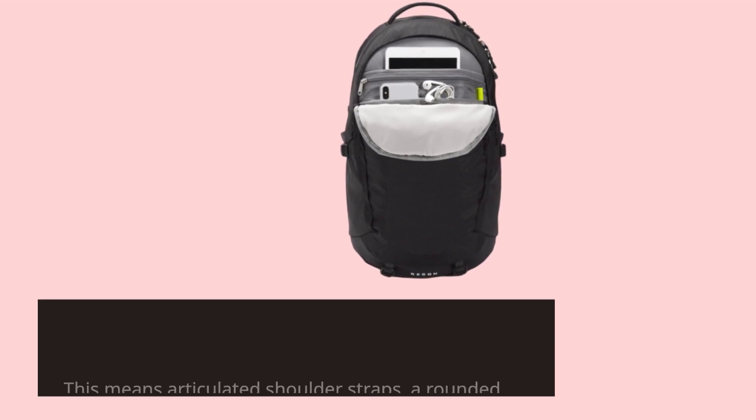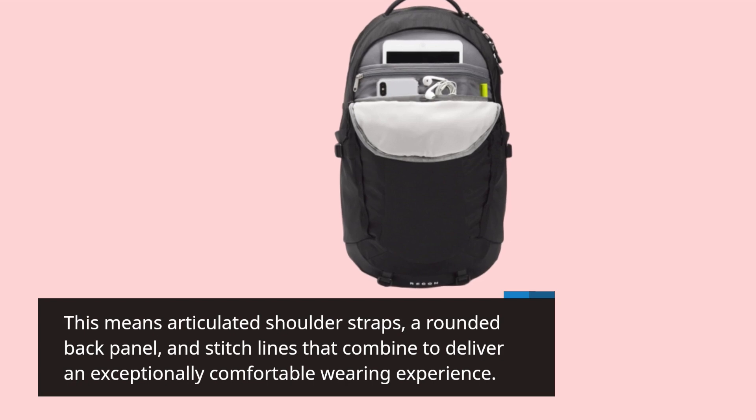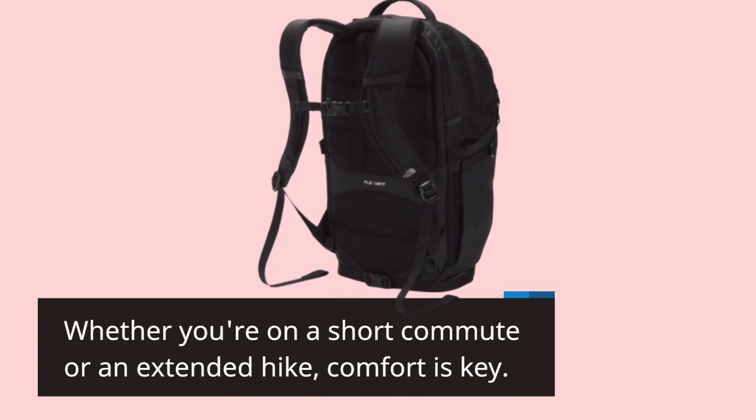This means articulated shoulder straps, a rounded back panel, and stitch lines that combine to deliver an exceptionally comfortable wearing experience. Whether you're on a short commute or an extended hike, comfort is key.